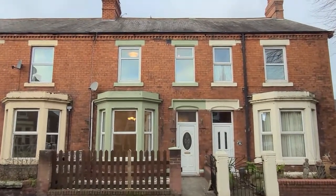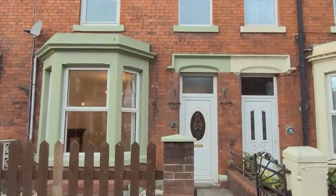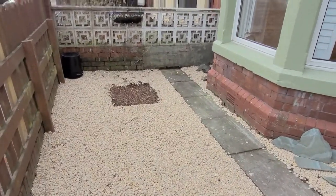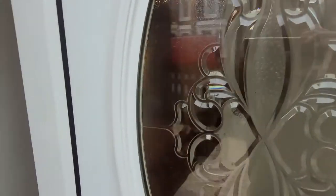Hi, it's Adrian from Letting Centre Carlisle, and today we're at 16 Couric Road, which is a four bedroom terraced house close to Carlisle city centre. On the front here we've got a low maintenance front court garden with a gravel feature, and coming in through the front door.